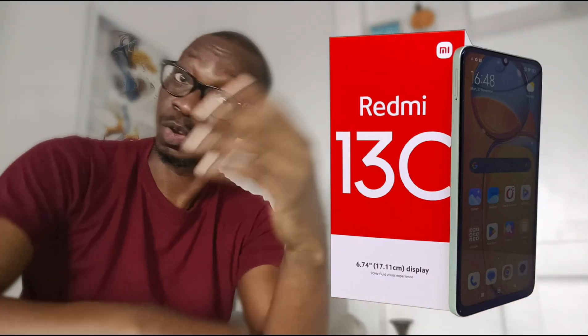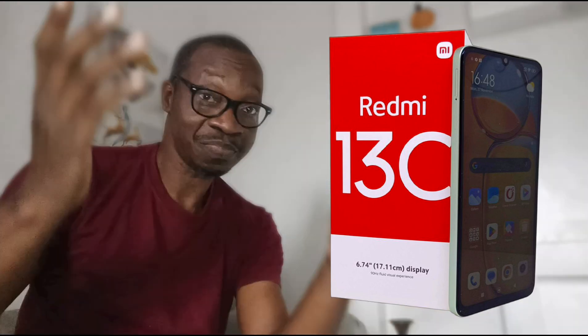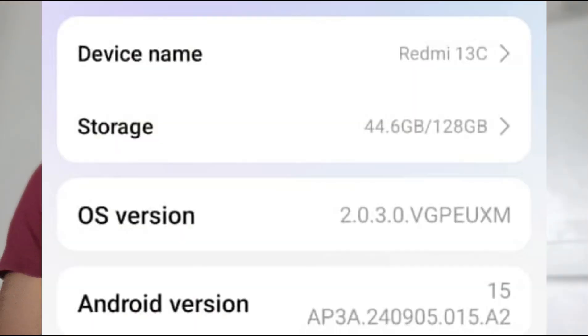This $69 phone — or should we call it a $70 phone — has just been updated to Android 15 and HyperOS 2. Yes, you heard that right. Xiaomi is rolling out Android 15 to the Redmi 13C.